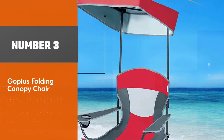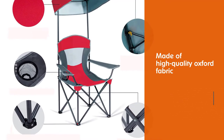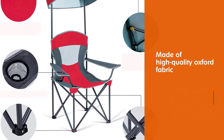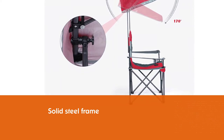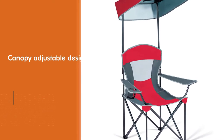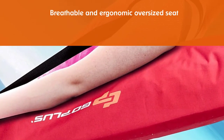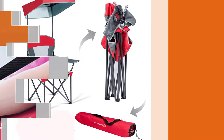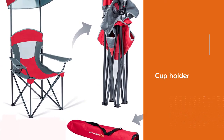Number 3. Goplas Folding Canopy Chair. This canopy chair is made of high-quality Oxford fabric, which is durable for a long service time. The solid steel frame improves the overall stability of the chair, and the load capacity is up to 330 pounds. It comes with a shade canopy that provides a large area to prevent ultraviolet rays. The canopy's adjustable design makes it able to block the sun from any angle. It features a breathable and ergonomic oversized seat and wide armrest, plus a cup holder for easy access to your water bottle.